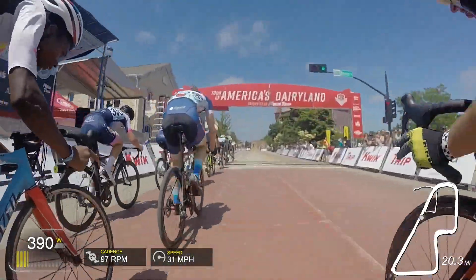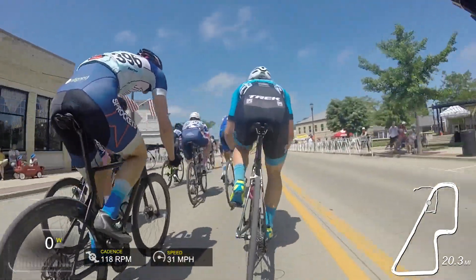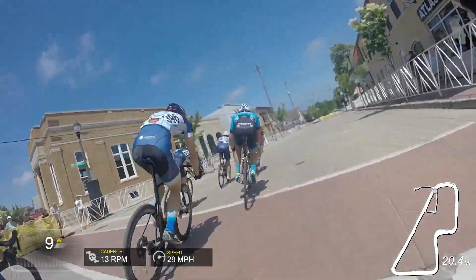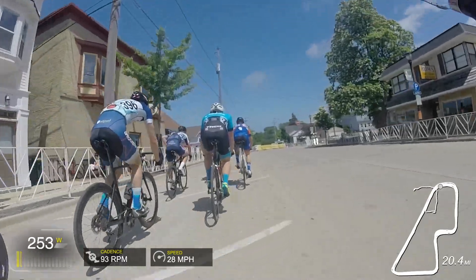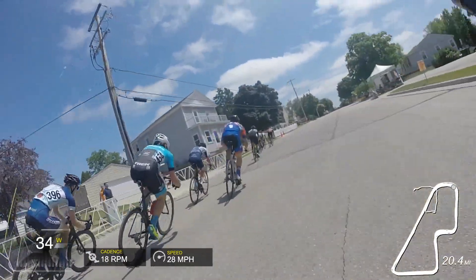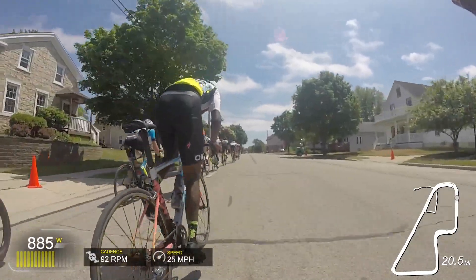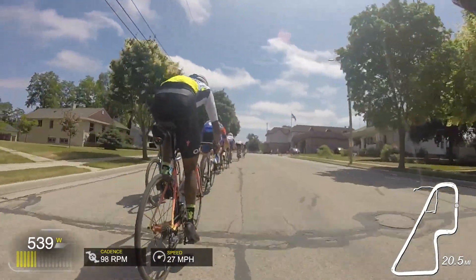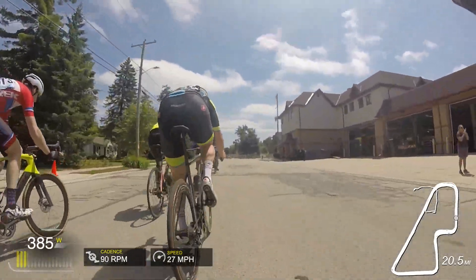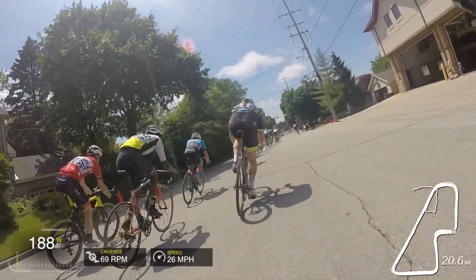We come into the last lap, the bell rings, and it's starting to get swarmy — even going 31 people are coming around eating wind. I decide now is the time I need to move up. I try to do that but as we come into the back half of the course I was grabbing too much brake — that was about half of it. The other half was that this was really my first big race and the first time I'd raced with over 40 people. I just didn't realize how much faster adding only 30 more people would make it.